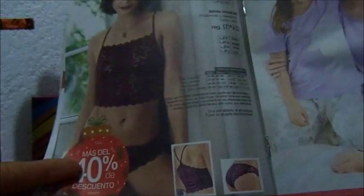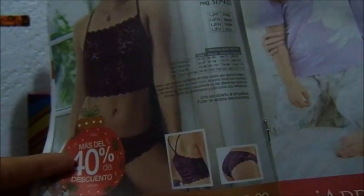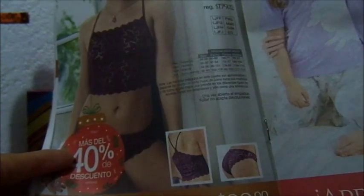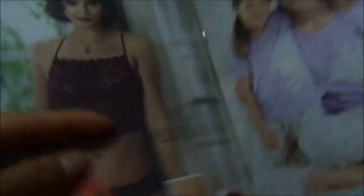Este lencería, que es un top, un bralet y un bikini, 100 pesos. Hay en talla mediana, grande y extra grande. Es en el bralet. En bikini hay pequeña, mediana, grande y extra grande.